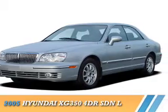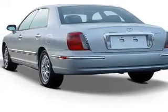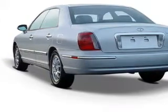Presenting the 2005 Hyundai XG350. It's powered by front-wheel drive, a 3.5-liter six-cylinder engine.